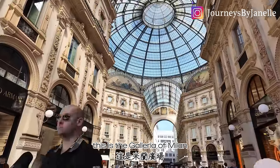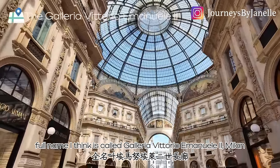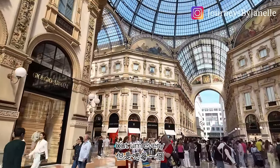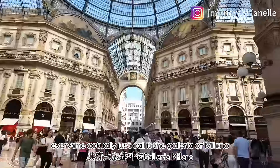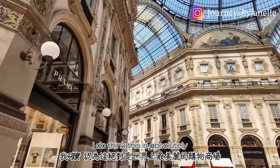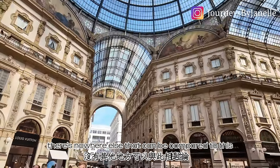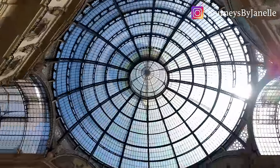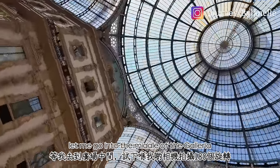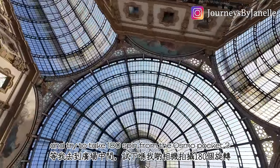This is the Galleria of Milan — full name, I think, is Galleria Vittorio Emanuele the Second. Everyone actually just calls it the Galleria Milano. I think it's around 150 years old. I absolutely think this is the most beautiful shopping arcade in the world — nowhere else can be compared to this. The glass roof, the facade — so pretty. Let me try a 180 spin from the Osmo Pocket 3.